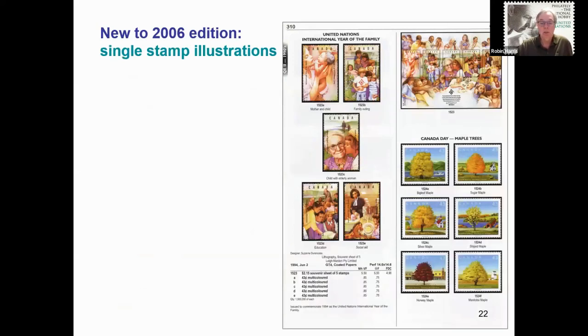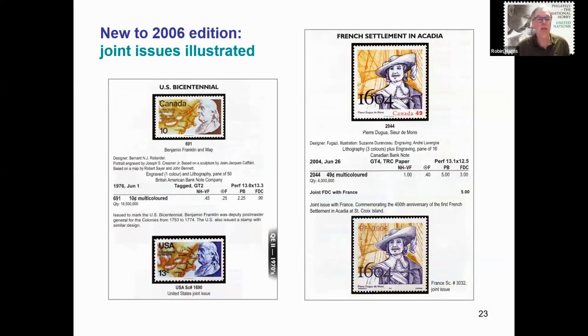Starting with the 2006 catalogue, individual stamps from booklet panes and souvenir sheets were illustrated separately, with full panes illustrated at smaller sizes. I felt that the novice collector would likely have just a used single in hand, so illustrating all stamps as individual stamps makes it much easier to locate and identify a stamp. Canada Post has had several joint issues with other postal administrations over the years, and I felt it very useful to note and illustrate the foreign countries' joint stamp issue — for example, the ten-cent US Bicentennial joint issue of 1976 and the 2004 joint stamp issue with France for the 49-cent stamp issued for the French settlement in Acadia.